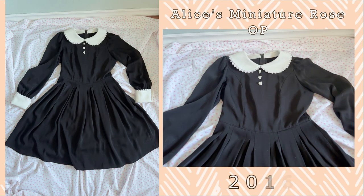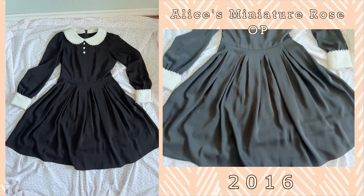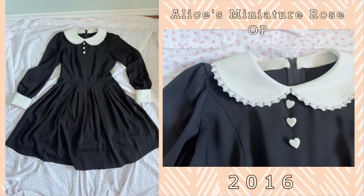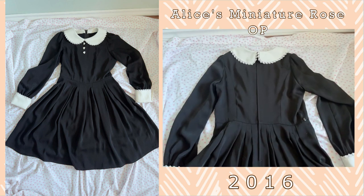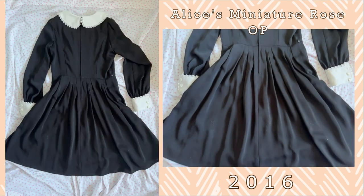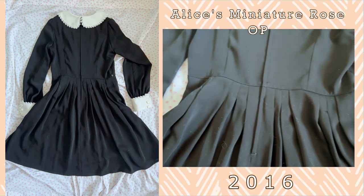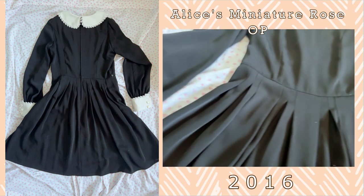The last OP is the Alice's Miniature Rose OP. This OP has long sleeves and once again lovely rose lace on both the sleeves and the Peter Pan collar. What's different about this OP is the lovely heart buttons up front and the fitted cut of this OP. This is also polyester, so once again making it easy to care for and wear — little to no ironing or steaming. I really enjoy the fit and flair of this piece.